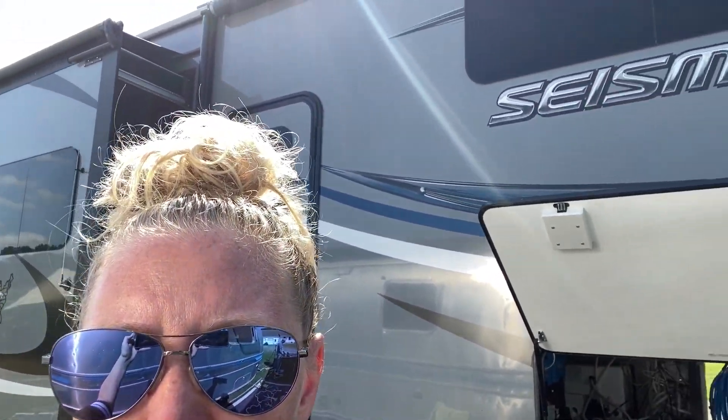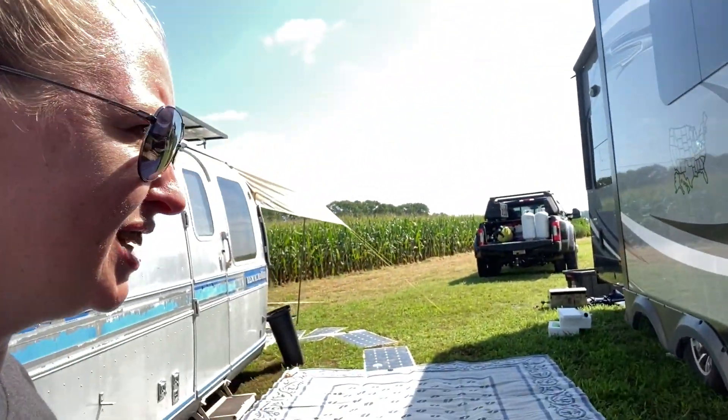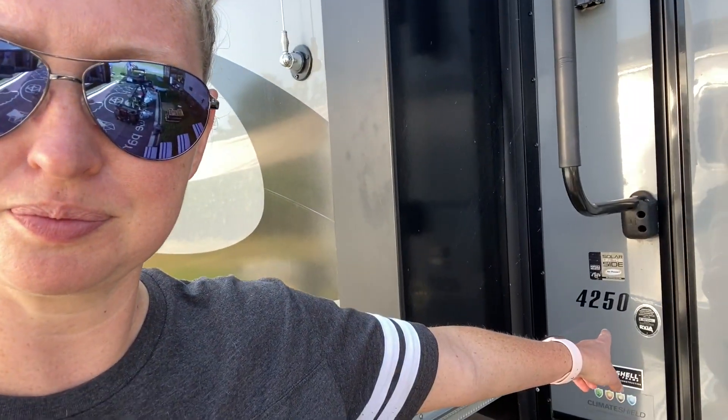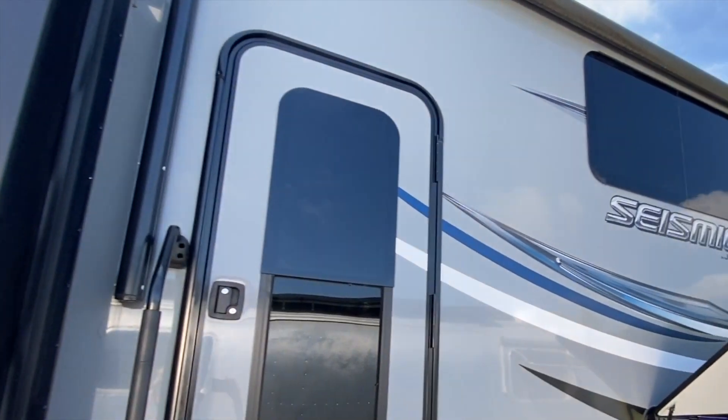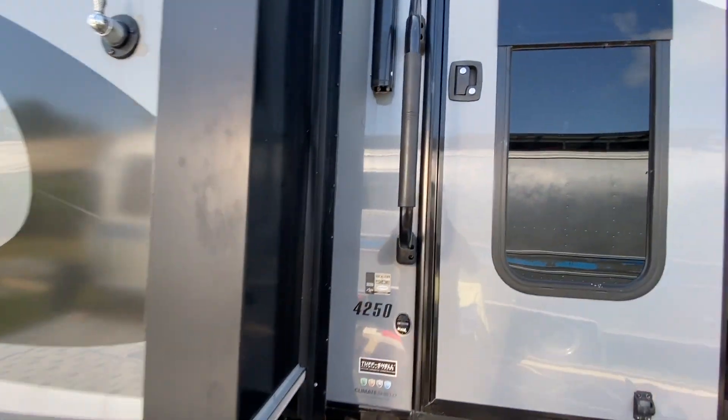Hey guys, so we wanted to do just a little walkthrough of this one because we haven't done this model before. It's probably a little less known, especially to our followers. It is a J-Coat Seismic, and the model is the 4250. She said that it was 45 feet long, so anyways, we wanted to do just a little tour for you guys.